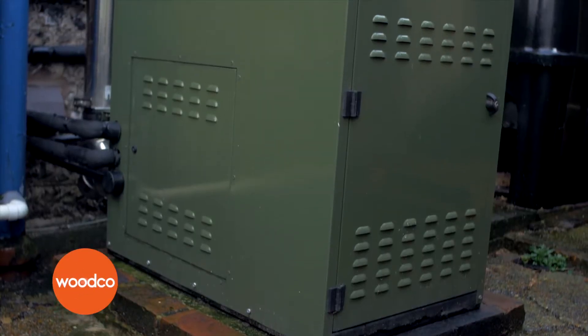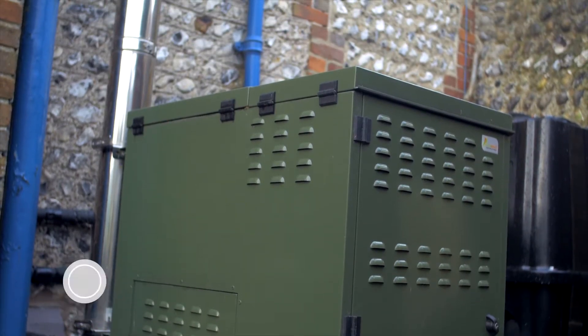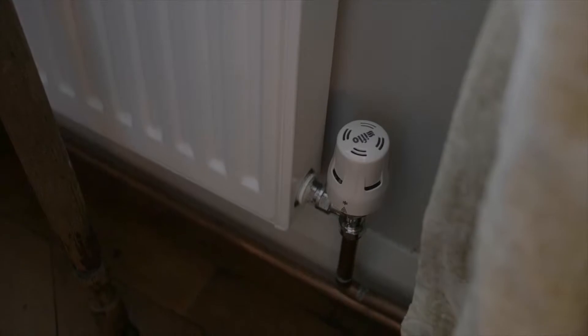I bought this cottage as a refurb project because it was practically unliveable in. I wanted it to be an eco project so I decided on a biomass boiler. There was no space inside so I decided on the outdoor boiler because it seemed ideal. In addition I've got solar thermal panels, so I put in a radiator system and installed the biomass boiler and it keeps the house really warm.